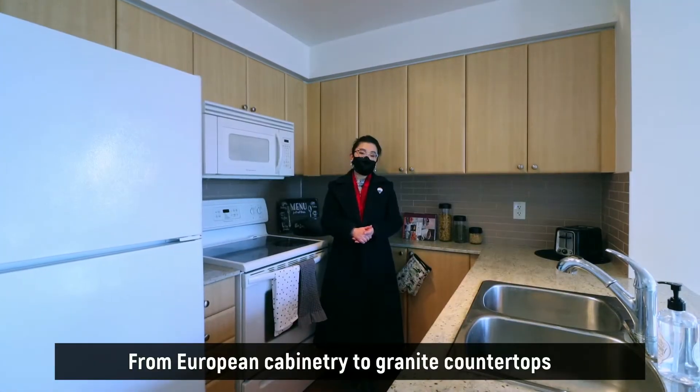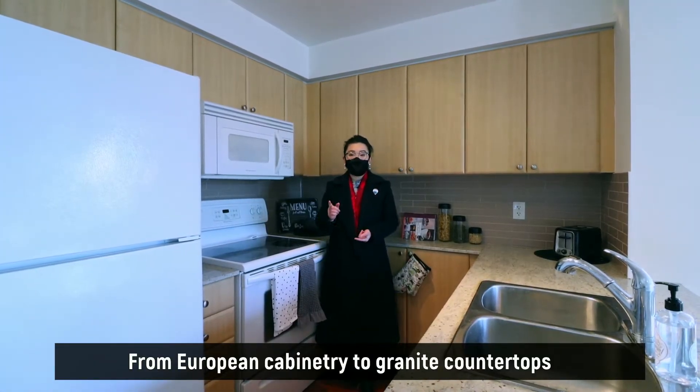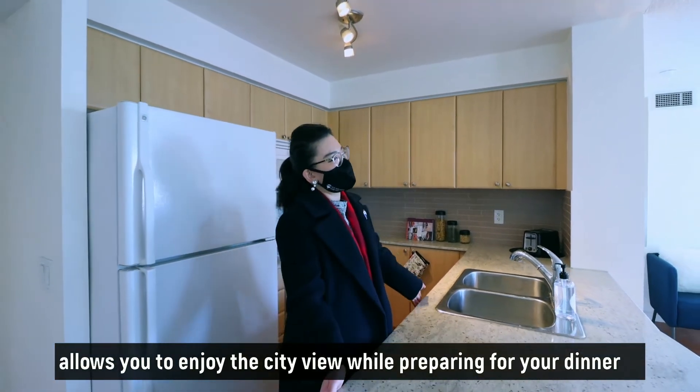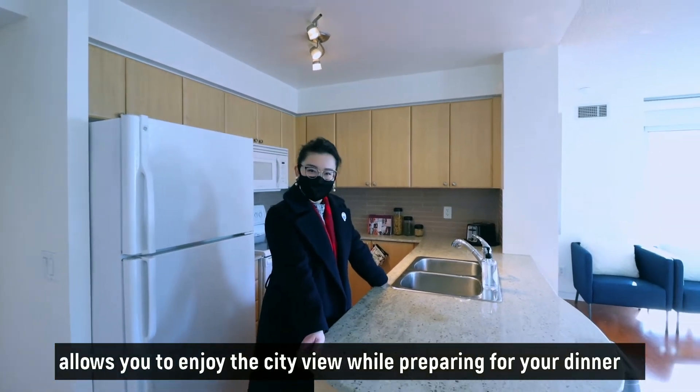From European cabinetry to granite countertops, the kitchen with open concept design allows you to enjoy the city view while preparing your dinner.